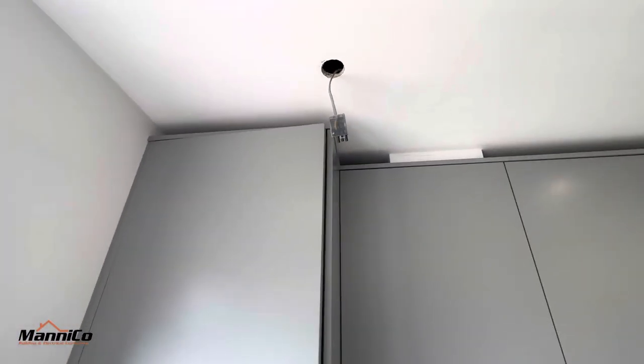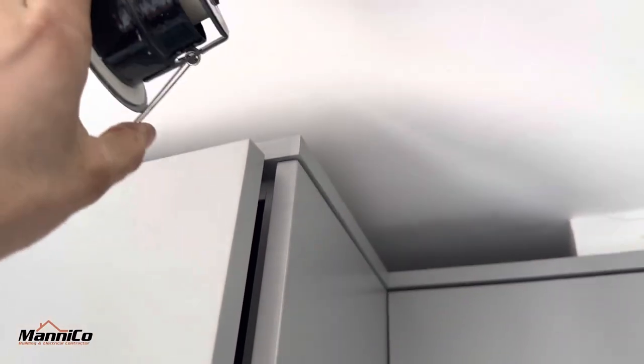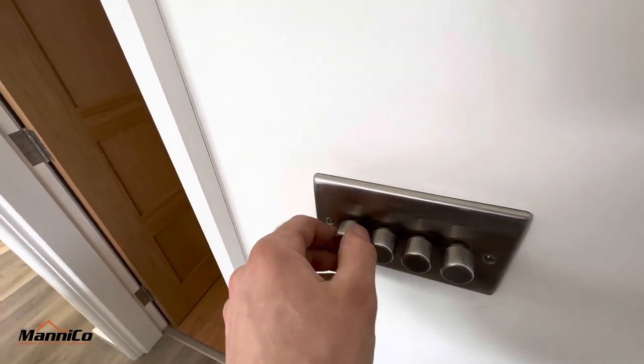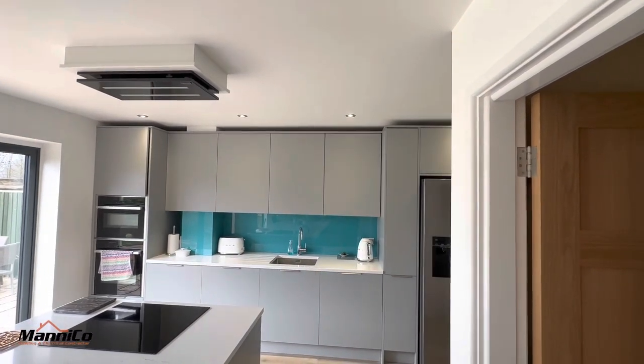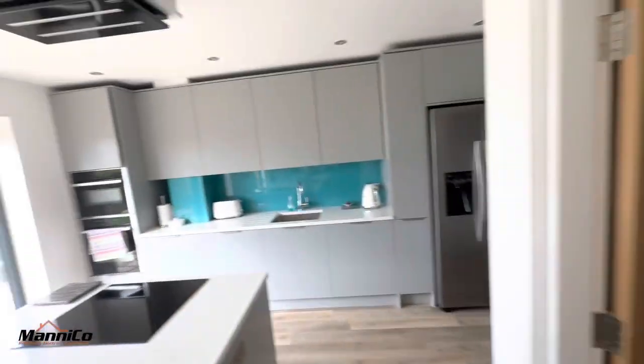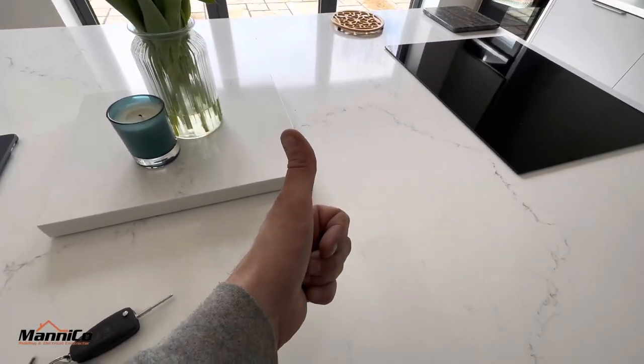Problem solved. Let's get these spotlights put back up, get the wiring changed on that one, and then the job is done. There we go, wired up as it should be. Let's get these back up. It's quite difficult doing this one-handed. Dimmed and full - no need to get the tester out today because the fault was a visual one.